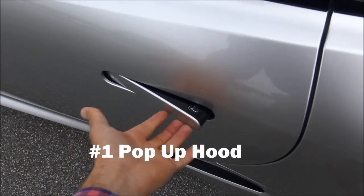Hey everybody, Brock Frady here helping you enjoy your ride. In this video we're going to talk about things that you didn't know about the Lexus LC500. It has a pop-up hood.